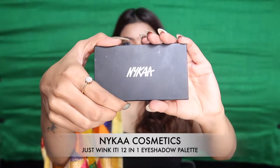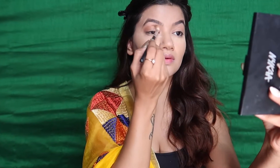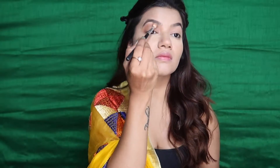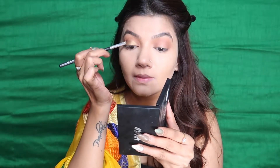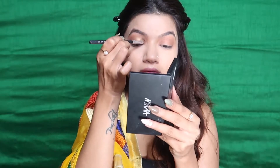I've kept my eye makeup really simple and wearable. Starting off with a brown color to build out my crease area, blending it until I'm happy with the amount of color and pigment. Taking a clean brush to blend everything out so there are no harsh lines at all. Then you can take any golden glitter that suits your complexion.